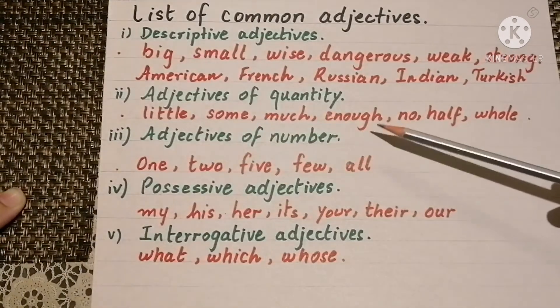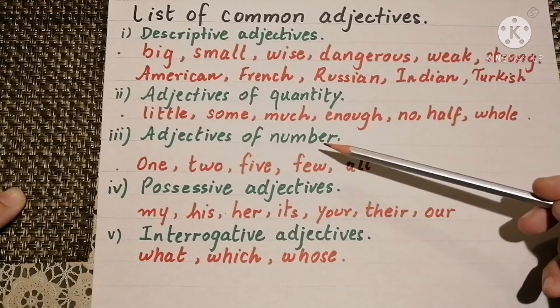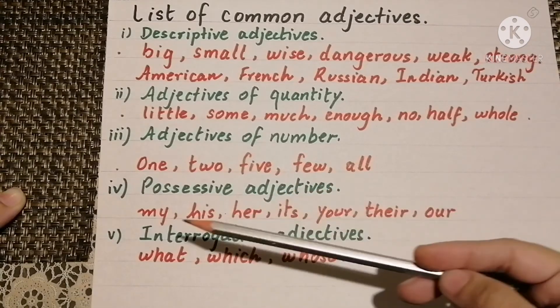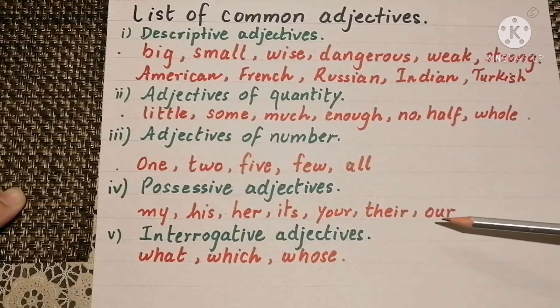Then adjectives of number: one, two, five, a few, or all. Then there are possessive adjectives: my, his, her, its, your, their, or our.